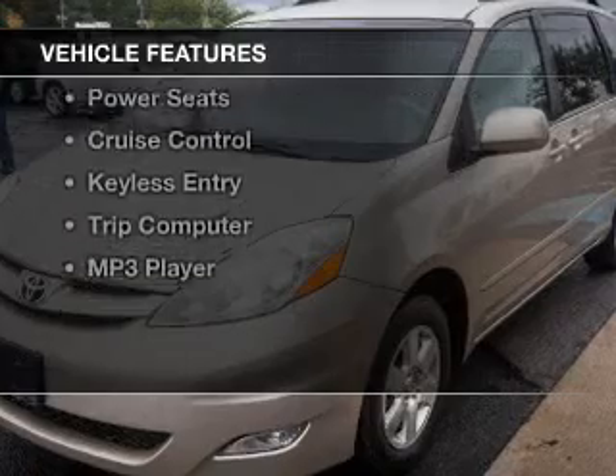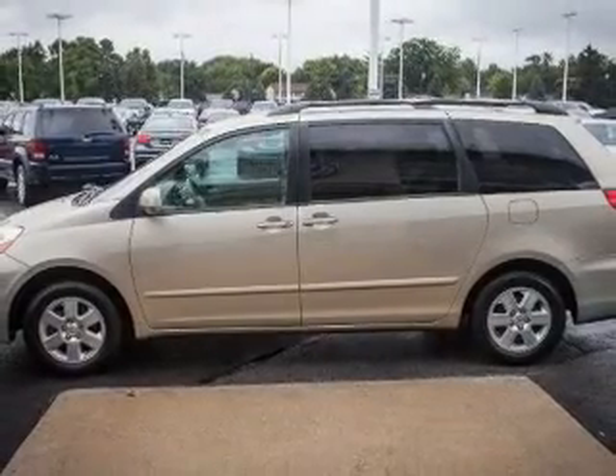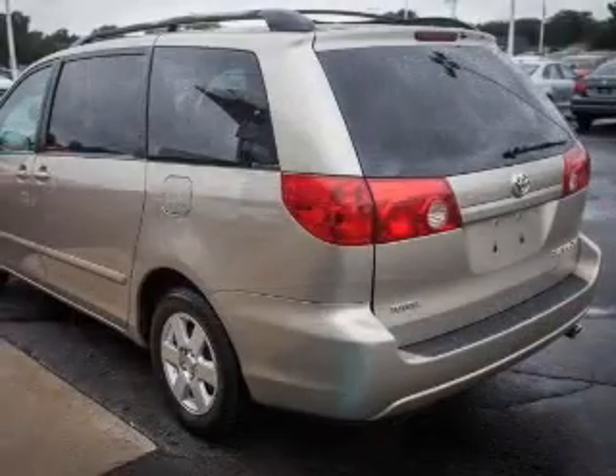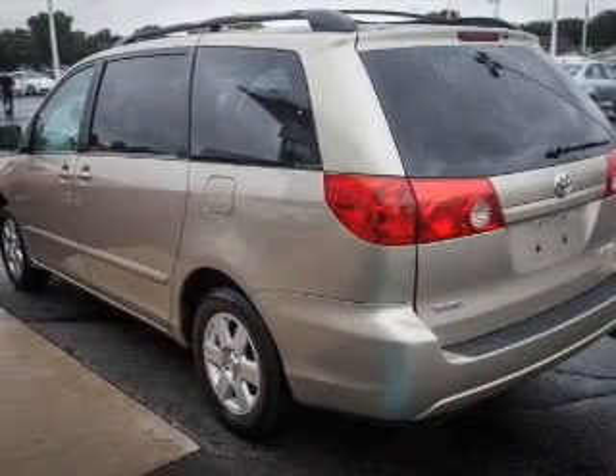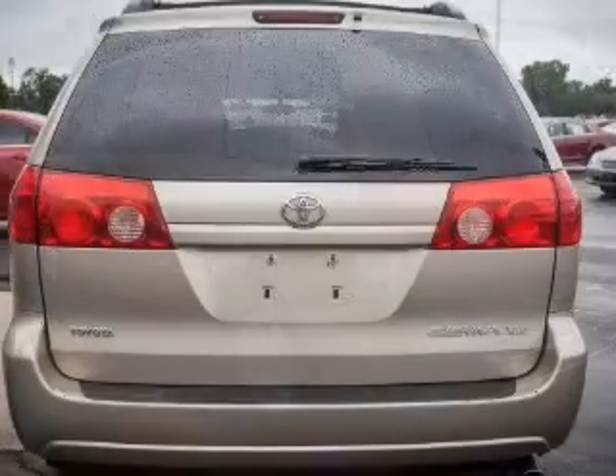The features include digital audio input, steering wheel controls, a premium sound system, aluminum rims, tilt-and-telescopic steering wheel, power seats, cruise control, keyless entry, a trip computer, and an MP3 player.